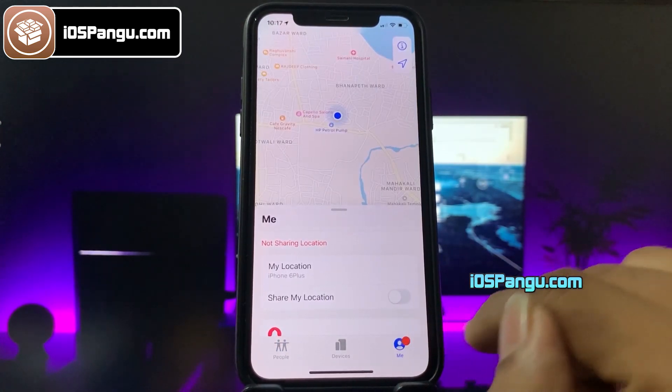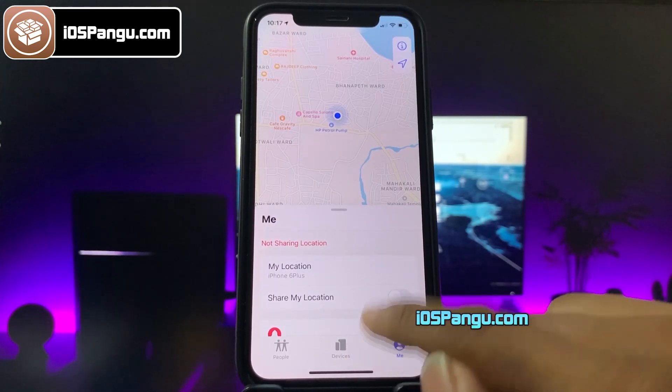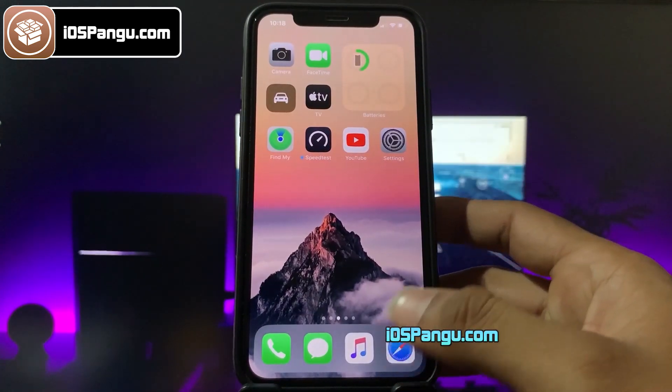Go ahead and open the Find My app. Here, make sure you turn off the option Share My Location. Now let's proceed further to jailbreak this device.